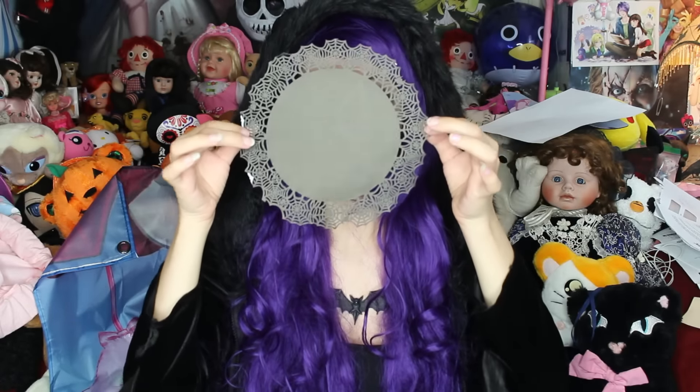Then these are little doilies with spider webs. They're so adorable. Hopefully I'm using them for some kind of decor because they're just so pretty, or I'll glue them on something.